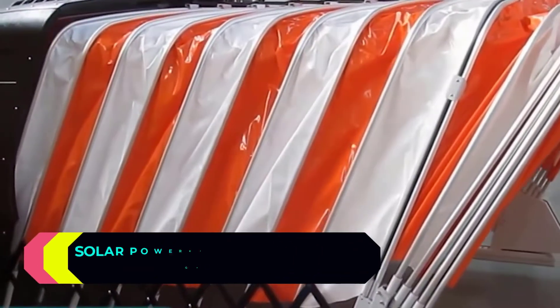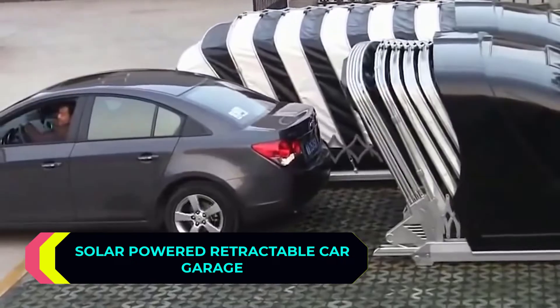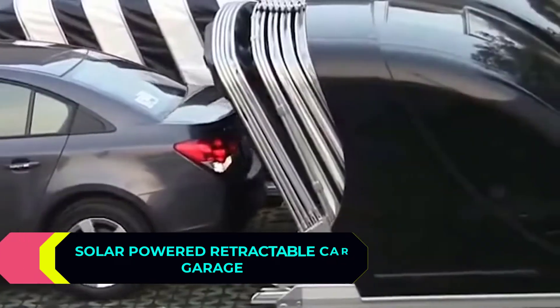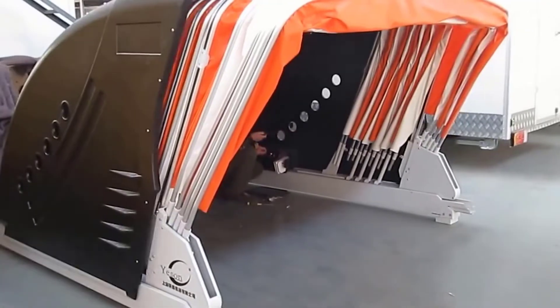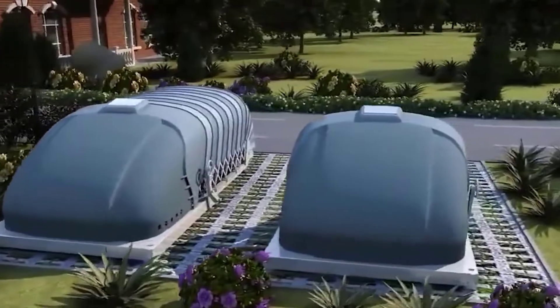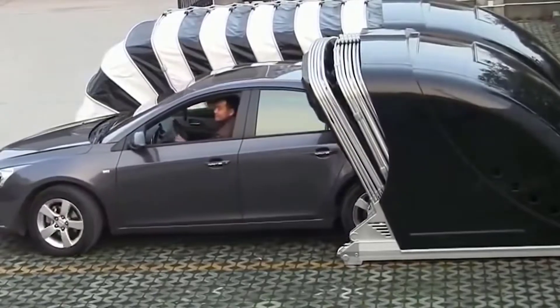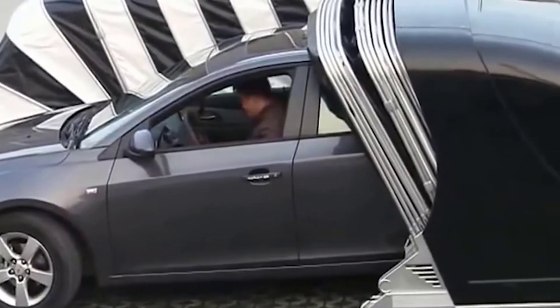If you want to protect your car from snow, sun, and rain, you might like this solar-powered retractable car garage. Production is handled by the Chinese company Chaoyi, as well as other companies. The price varies depending on the model, ranging from $2,600 to $4,500.